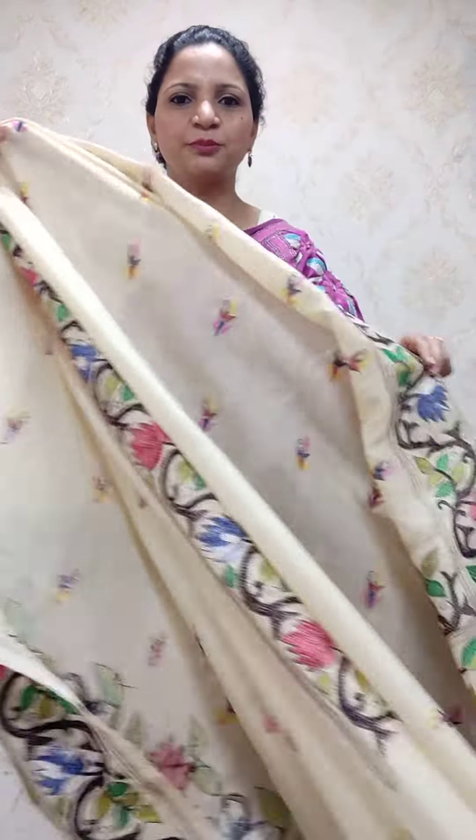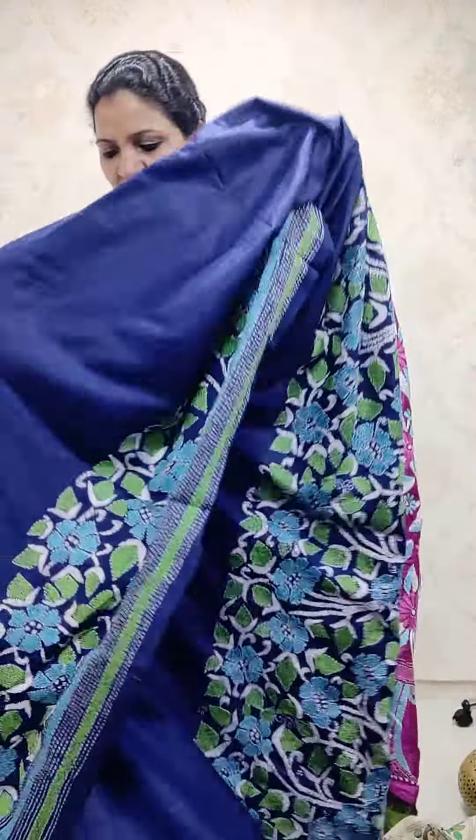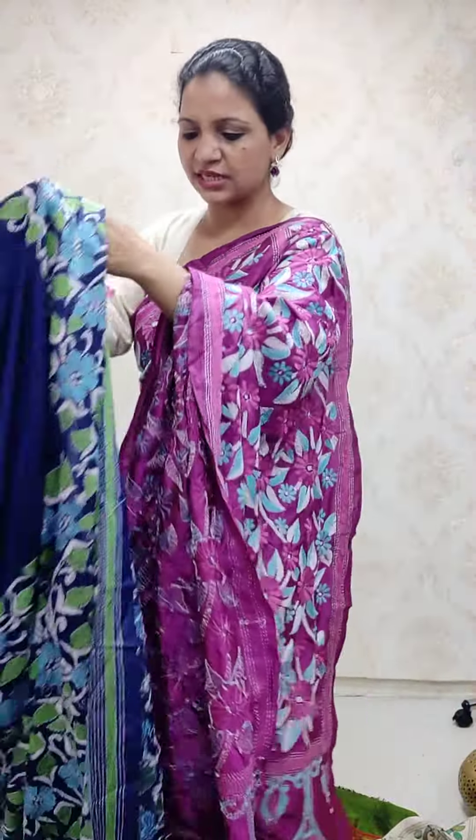These sarees are available on our website, www.luxurianworld.com. You can go there and place your order. We have COD available in India. Apart from that, you can do bank transfer, you can pay through PayU, or you can pay through Razorpay.